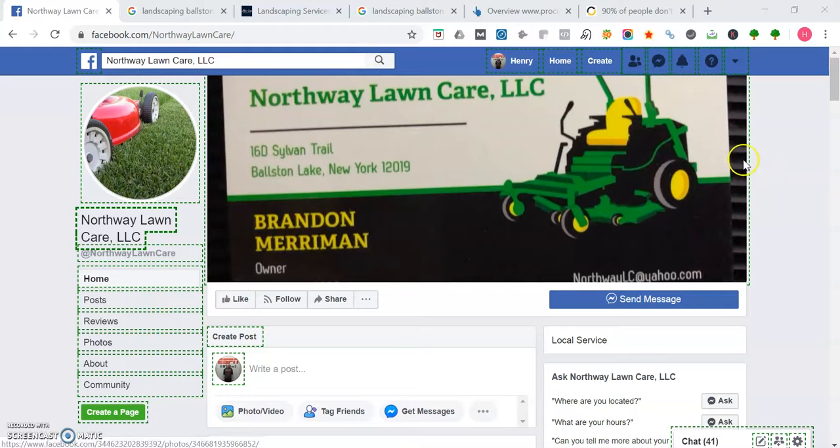Hey Brenton, how's it going? This is Henry and I'm here to respond to your request for a free video about how you can use the internet to grow your business.